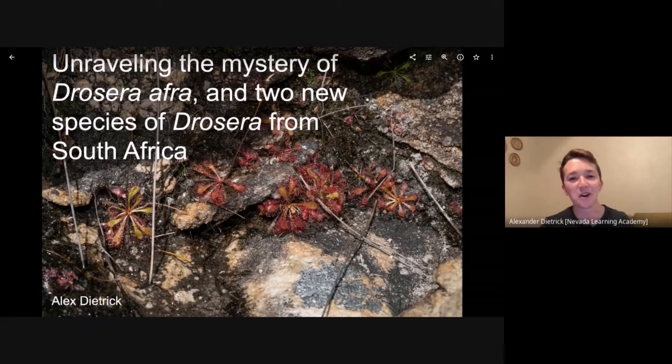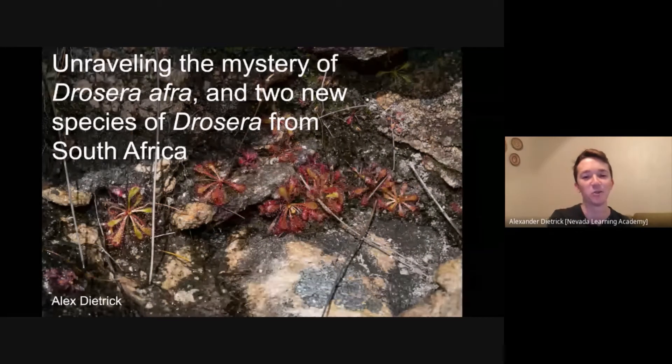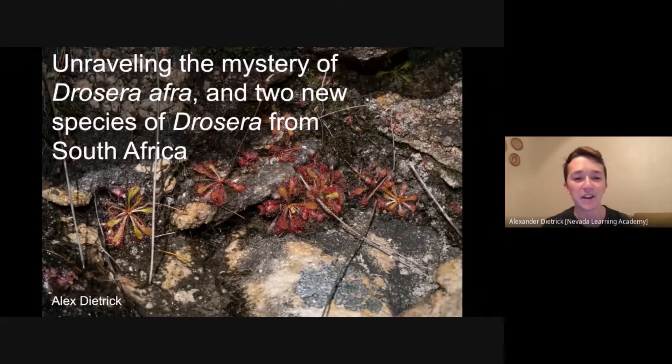Hi guys, and happy World Carnivorous Plant Day. My name is Alex Dietrich and I'm a high school biology teacher in Las Vegas, Nevada. In my spare time I'm a sundew fanatic and I'm obsessed with the African species. Today I'm going to talk about Drosera afra and a couple new species of Drosera from South Africa.